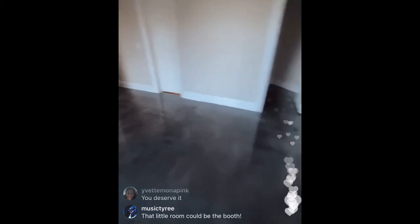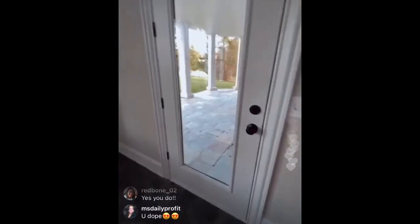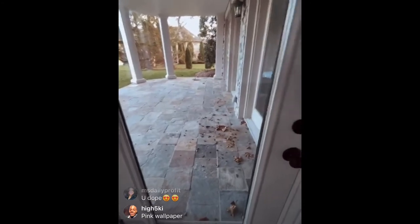Put the studio here. I can record in this booth right here. Keep this as a studio — people can enter from the back door. No one has to enter my home. They can come right in here to the studio.